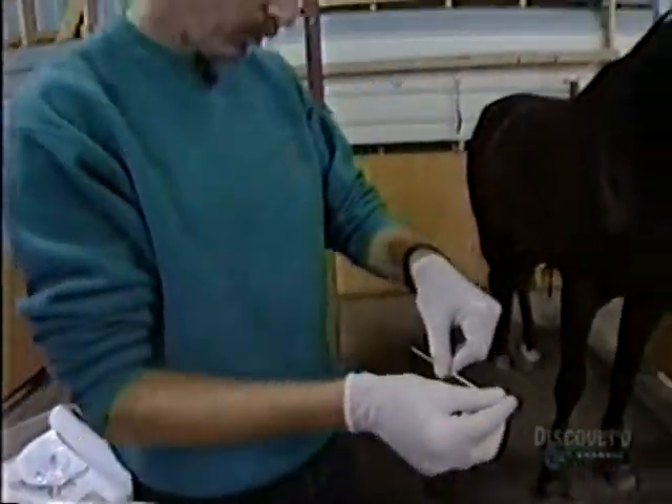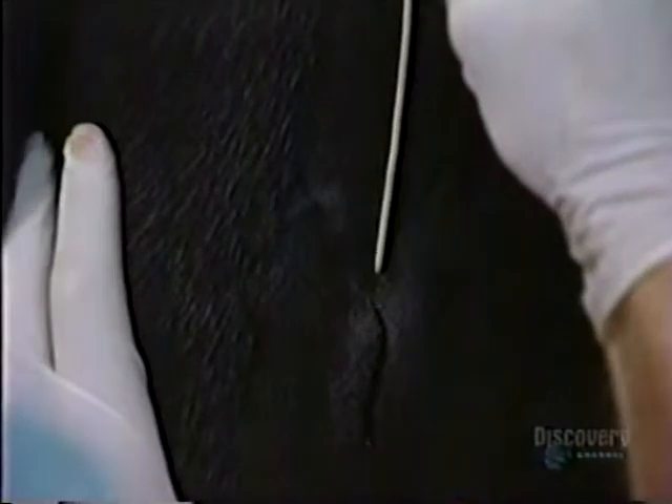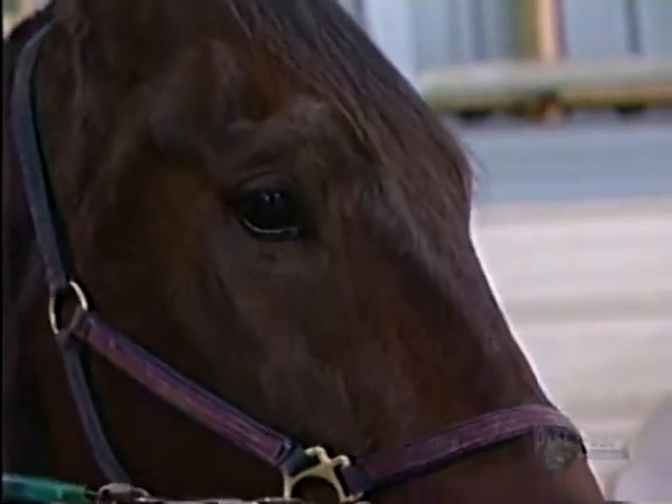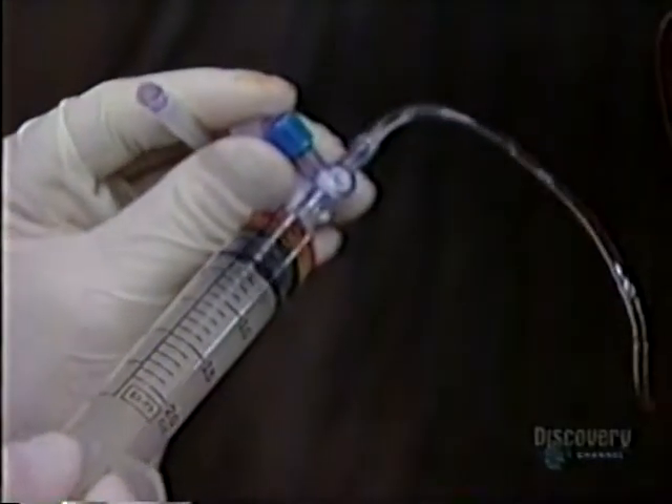For trainers, part of the problem is getting information. The old gold standard for hydration testing required 15 blood tests taken before and after exercise — tough on the horse, and impossible for the trainer.